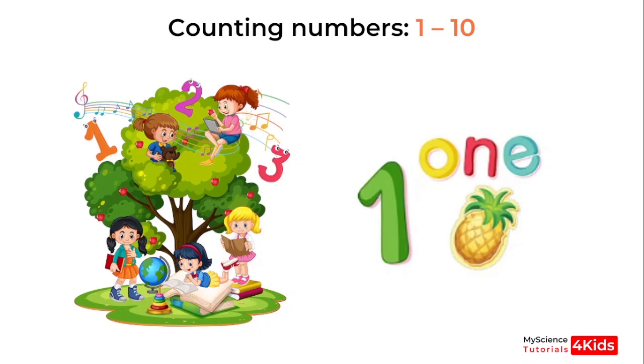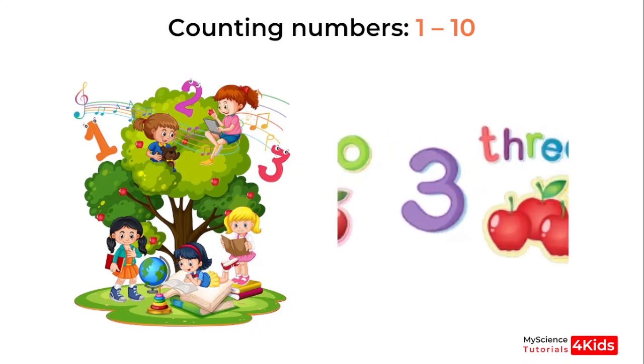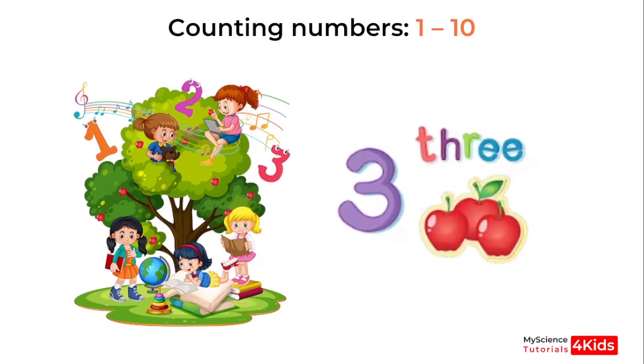It's 1. Good job. What about this number? 2. Excellent. Okay, what about this number? 3. Very good.